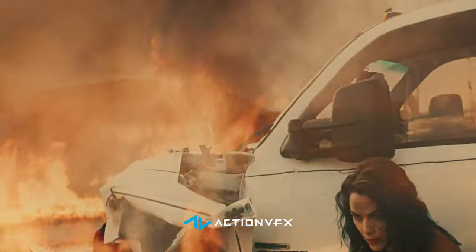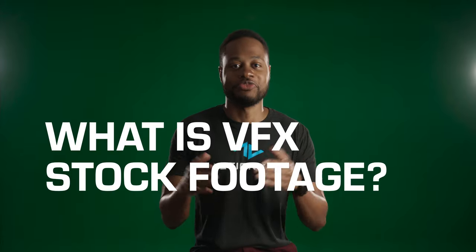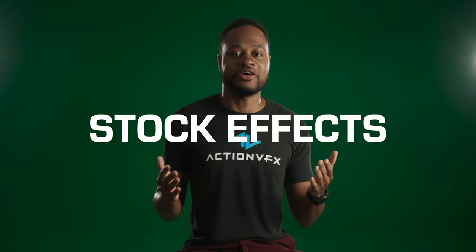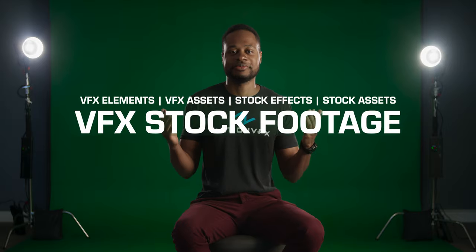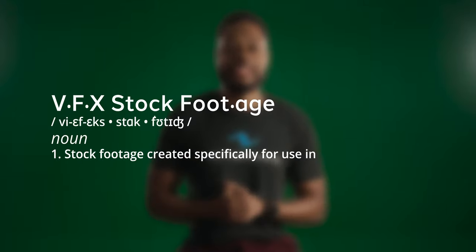You might be wondering, what is VFX stock footage and why are they so important to visual effects? First off, let's talk about some other names people use to describe what we do. You might have heard terms like VFX elements, VFX assets, stock effects, stock assets. All these terms still refer to the same thing and can be used interchangeably. Simply put, VFX stock footage is stock footage created specifically for use in visual effects.